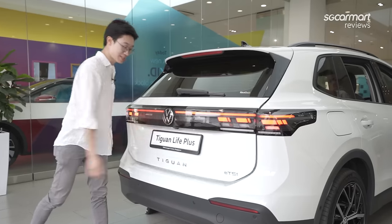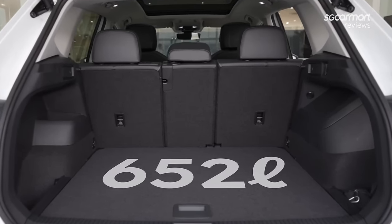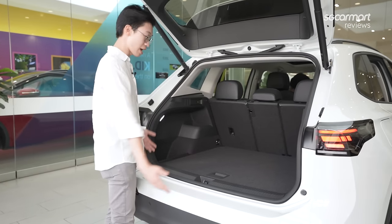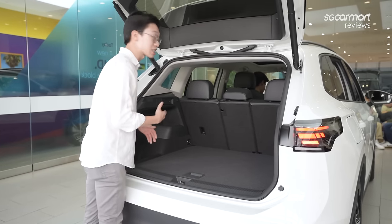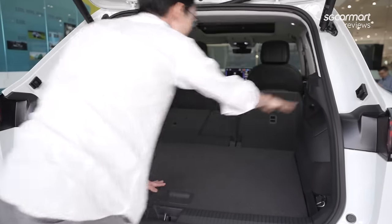Open up the boot and you get an absolutely cavernous space. This has now grown to 652 litres — 37 litres more than before. You get a very nice square shape and quite a low load lip, so it's easy to load items in. If you want to expand the space, you can fold the seats down, which is activated just like this.